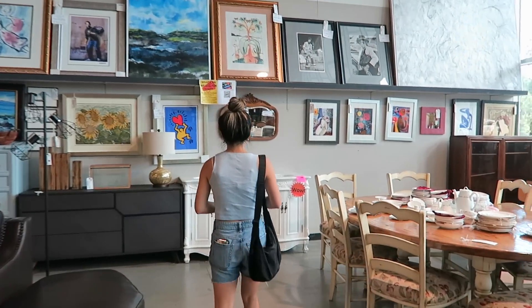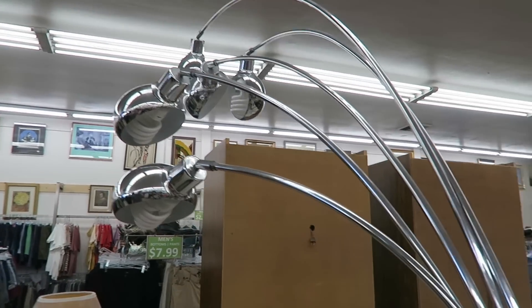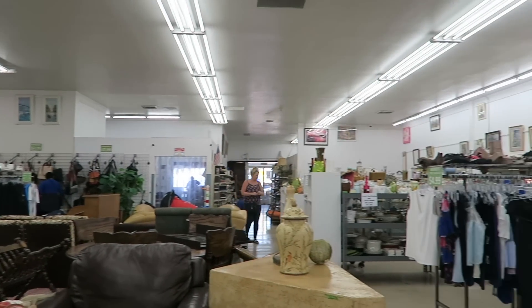We're at a furniture consignment store — a little pricey, but hitting this first before the thrift stores. I found my dream bench, it is so cool, why is it this much at the thrift store? So sad. We are at our first thrift store looking for furniture but getting a little sidetracked because they have good clothes too. We did not have any luck at any of the thrift stores, but that's okay. I'm trying to trust the long process — I don't want to buy things just because they're in front of me.